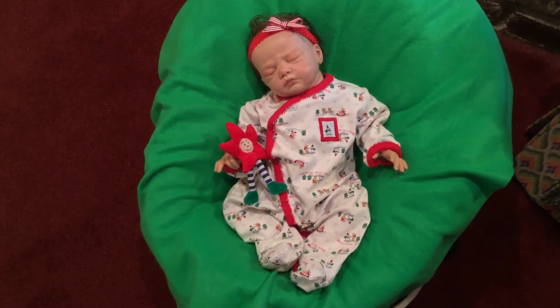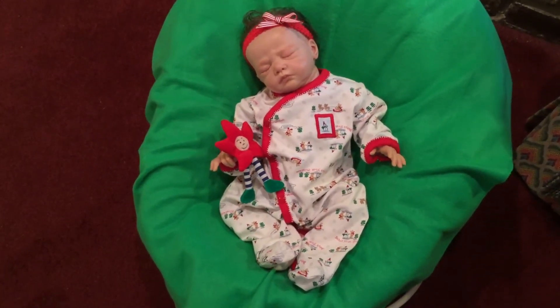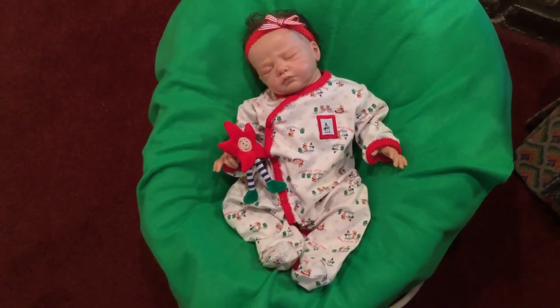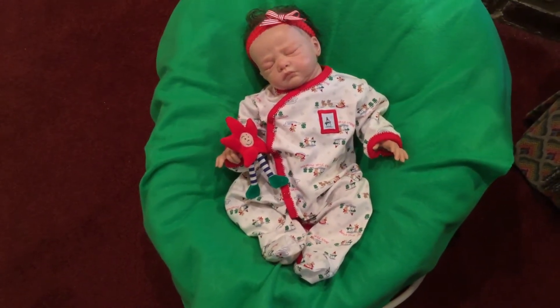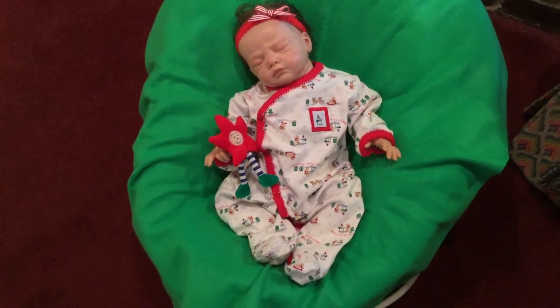I have several pairs of those. Some of them are really nothing extra special. This pair I got at Goodwill. They're really cute. There's really nothing extra special about them, but I just like the way they looked.